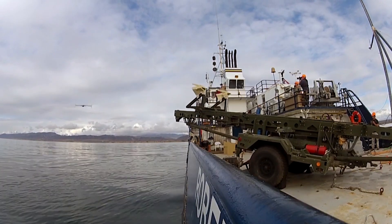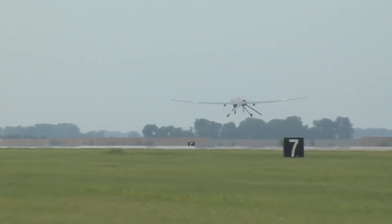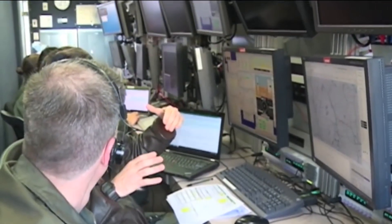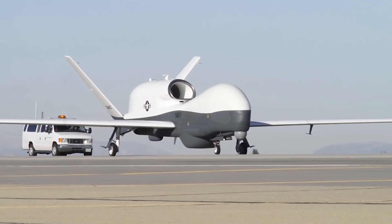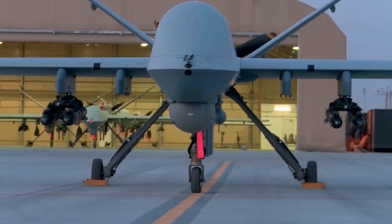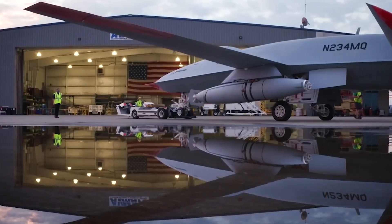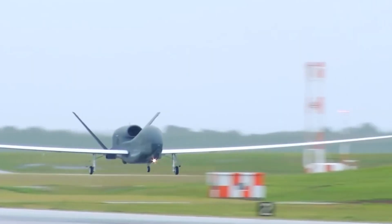Hello everyone, you are watching the channel Incredible Facts. Today, unmanned aerial vehicles play a vital role in armed conflicts all over the world. They make it possible to monitor the current operational environment without endangering the lives of the pilots. Unmanned aerial vehicles can be either reconnaissance or attack-based, and they have different ranges and operating times. We think it's no secret that American technologies occupy a leading position among the world's manufacturers. And today, we have a list of the 10 best American UAVs for you.